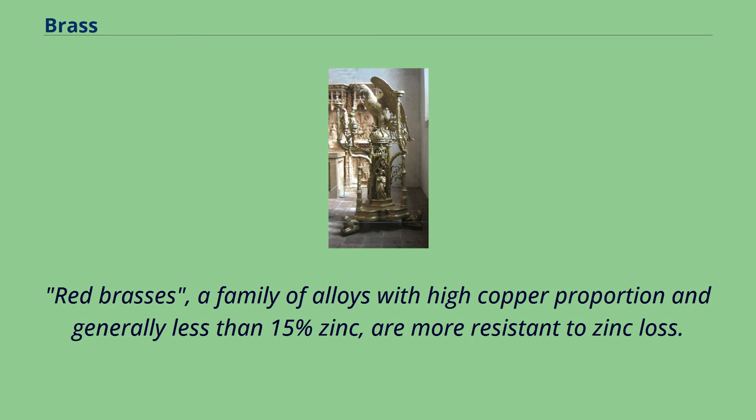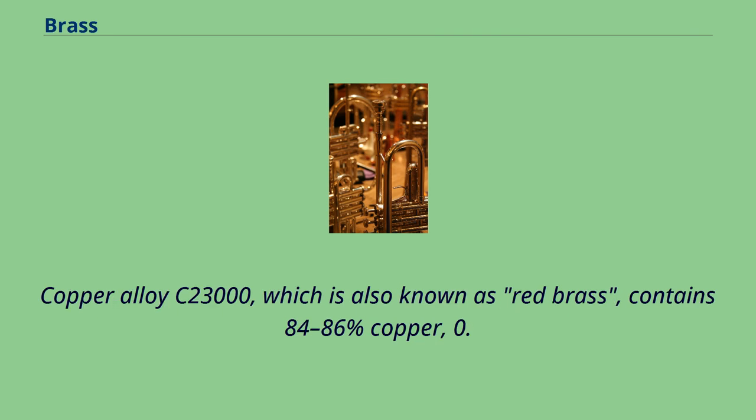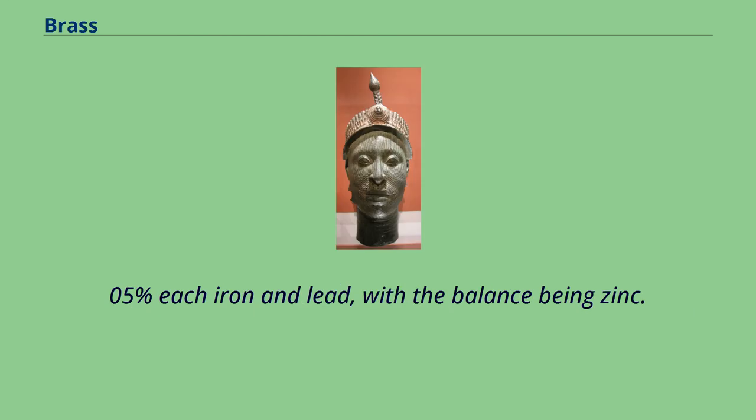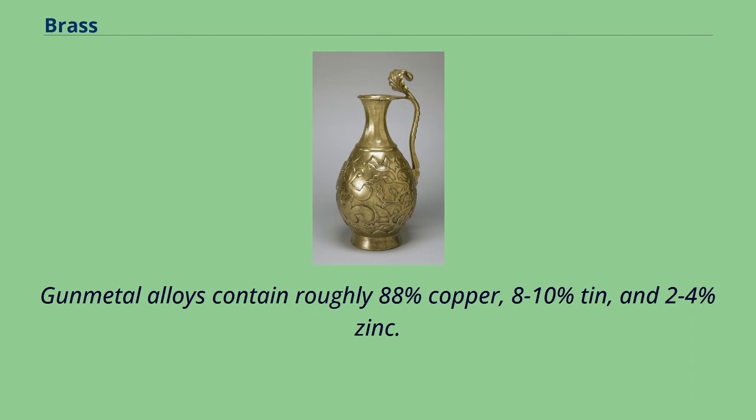One of the metals called red brass is 85% copper, 5% tin, 5% lead, and 5% zinc. Copper alloy C23000, which is also known as red brass, contains 84-86% copper, 0.05% each iron and lead, with the balance being zinc. Another such material is gunmetal, from the family of red brasses. Gunmetal alloys contain roughly 88% copper, 8-10% tin, and 2-4% zinc.